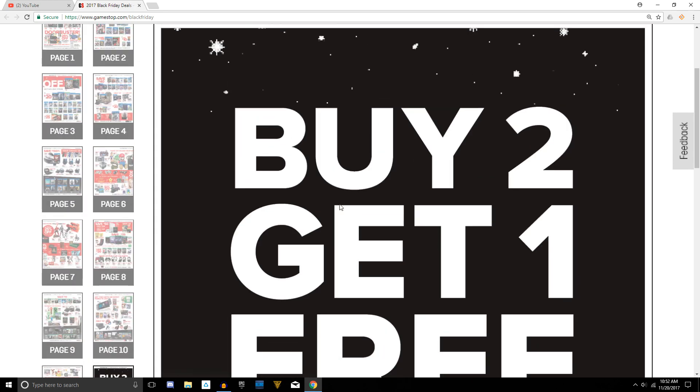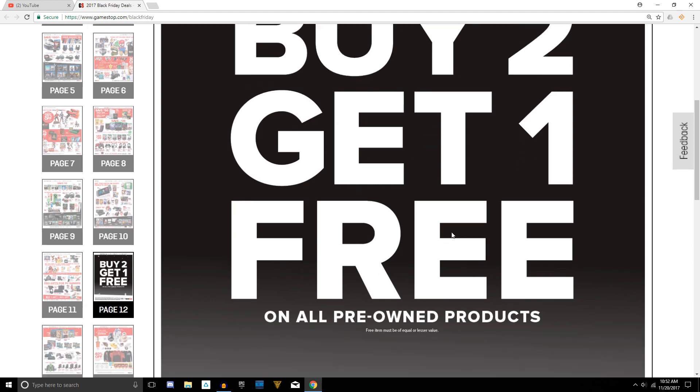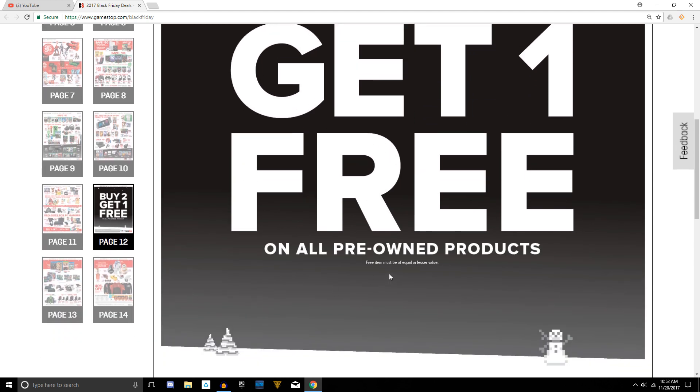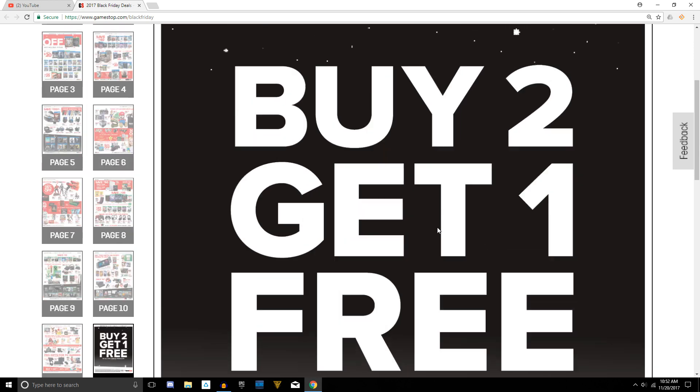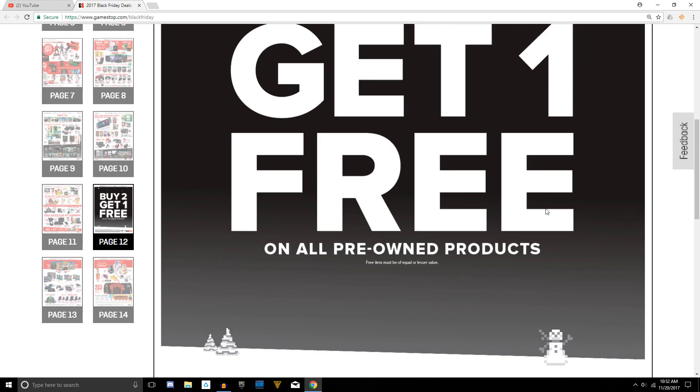This is one of the pages that was changed around. If you recall, in the leaked ad this was actually divided by half to promote a new rental service. Instead, it's now just a big page that says buy one get one free on all pre-owned products, which applies to both games and accessories.